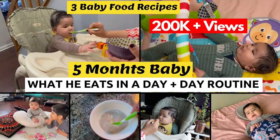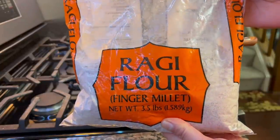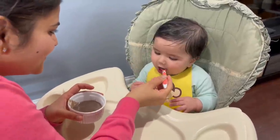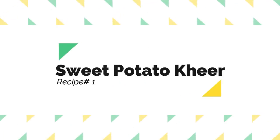I have shared other baby food recipes with you in previous videos. In case you haven't seen those videos, please check out the link in the description box. Let's start with today's recipes.